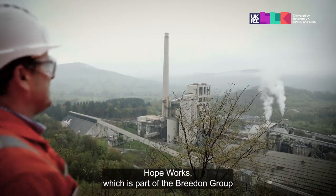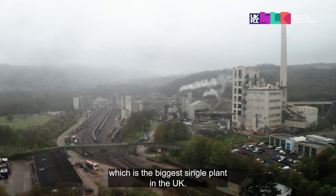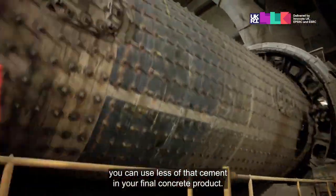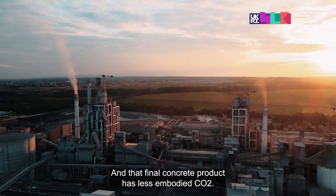HopeWorks, which is part of the Breedon Group, manufactures about 1.5 million tons of cement per annum, which is the biggest single plant in the UK. If you can make the cement stronger using a graphene additive, you can use less of that cement in your final concrete product, and that final concrete product has less embodied CO2.